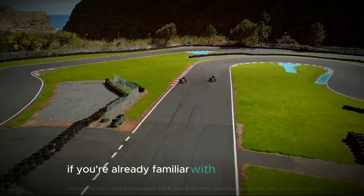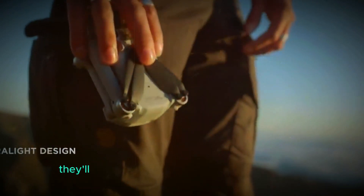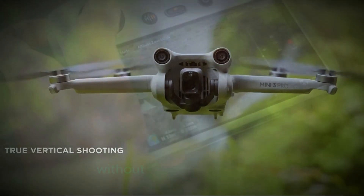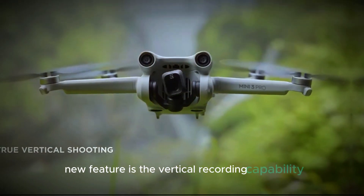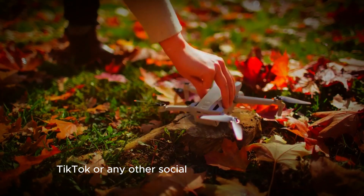If you're already familiar with DJI's mini series, the Mini 5 Pro won't surprise you too much in terms of size and shape. It will be just as compact as its previous models, keeping the weight under 250 grams, which makes it super easy to carry around without needing special permits in many places. One cool new feature is the vertical recording capability, meaning you can film in a vertical format that's perfect for Instagram, TikTok, or any other social media platform.